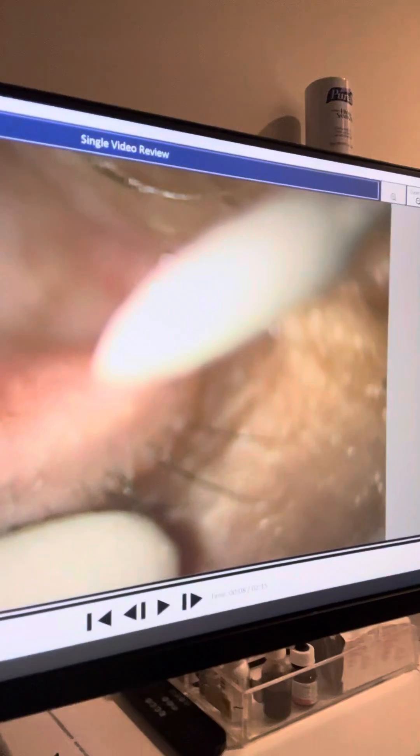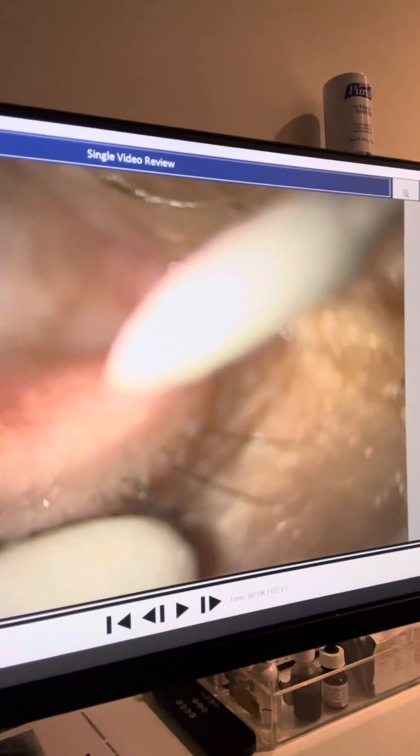Probing is the meibomian gland probing you've heard me talk about many times. We go in with a probe — it's not a needle, but it can feel like a needle. Even though it was uncomfortable, he really felt an improvement right after. So this is the right side, just after the IPL.